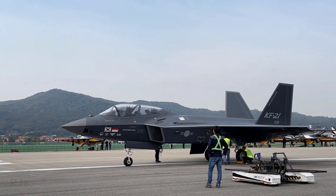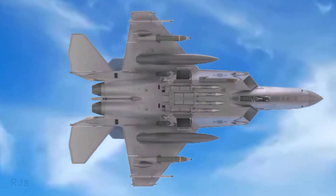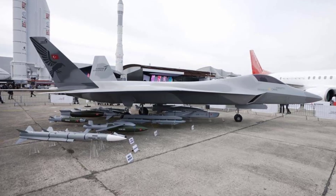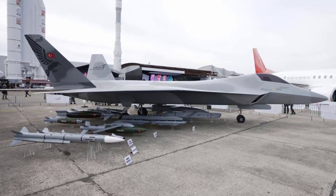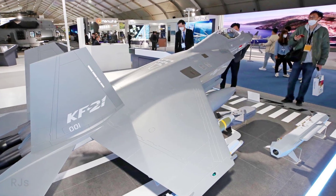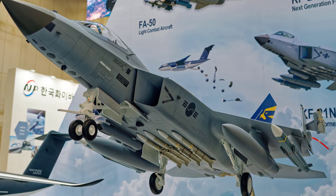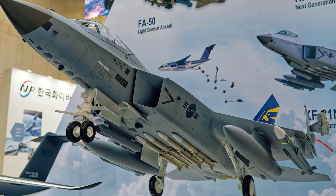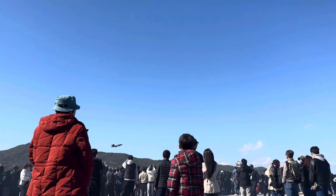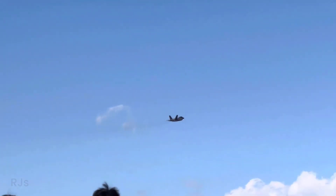Now let's discuss weaponry. TFX can carry various types of air-to-air and air-to-ground missiles, including Gokdogan and Bozdogan missiles. The KF-21 can also carry various types of missiles, including the AIM-9 Sidewinder, Meteor, and AGM-65 Maverick. Although both have impressive armaments, TFX has more weapon options.